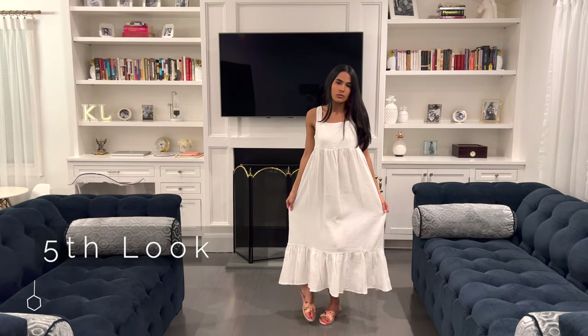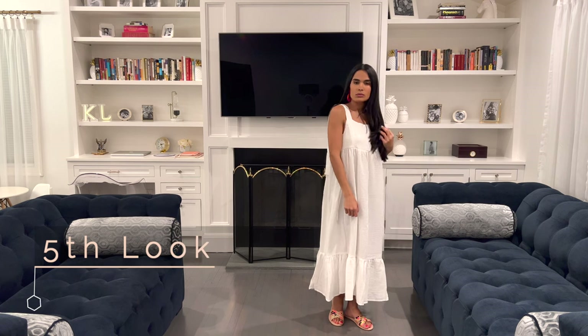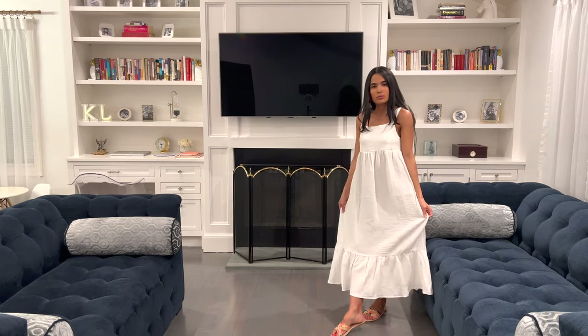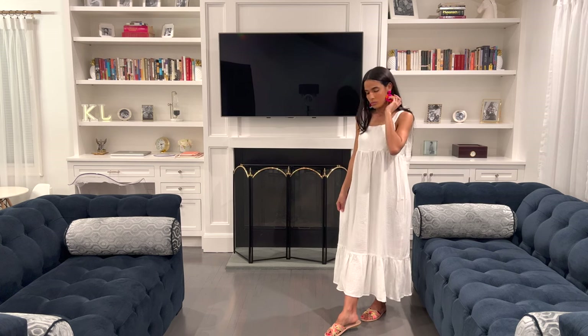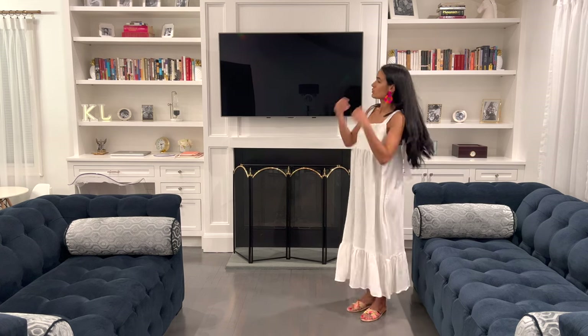In the fifth look I opted for a tie strap cami long dress with a pair of slides. The cotton makes this dress super flowy and comfy when looking to wear a loose fitting outfit. I'm a fan of all white clothes especially dresses. White is one of my favorite hues as it is classic in every garment.